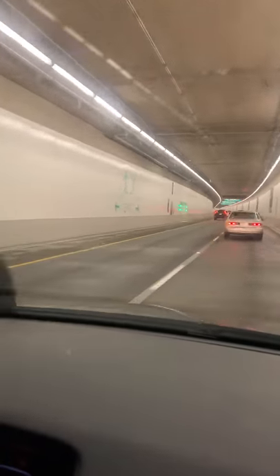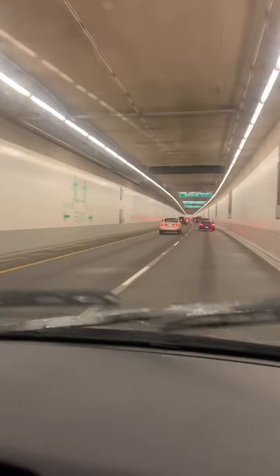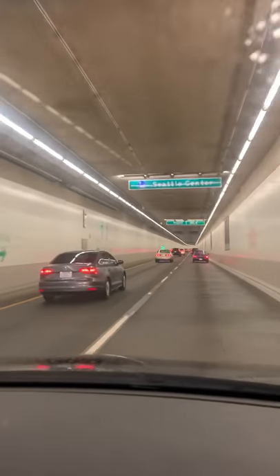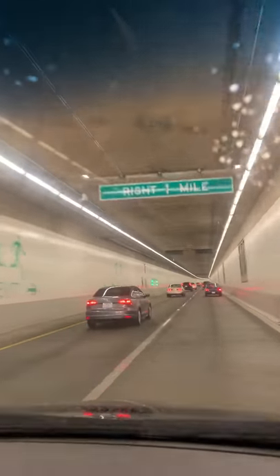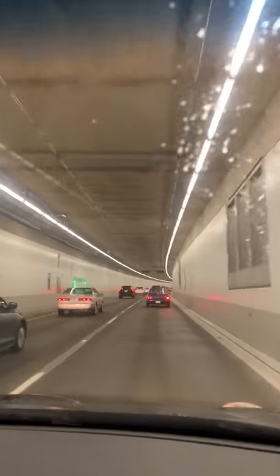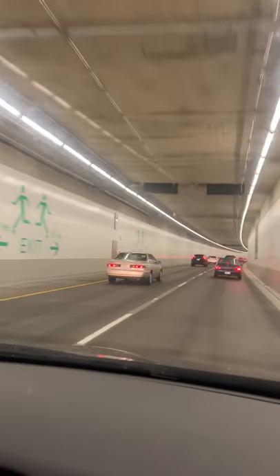That'd be pretty scary if they didn't have lights in this tunnel. We're coming up to Mercer Street, Seattle Center. They're going to start charging a toll by this summer to go through this tunnel because it's like a shortcut. But we get it free since it's brand new.